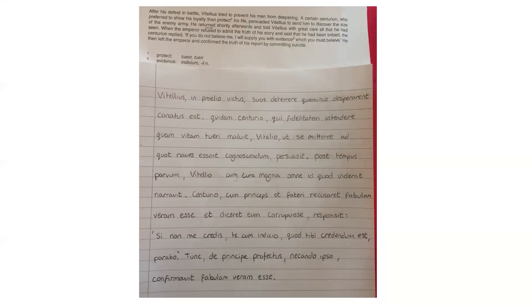Prose composition was one of my favourite parts of A-level Latin. At first it was pretty daunting, but you steadily work on more challenging pieces and in no time you can translate whole paragraphs into stylish Latin. I found prose composition a really useful way to both practise new vocab as well as revise old words and syntax.